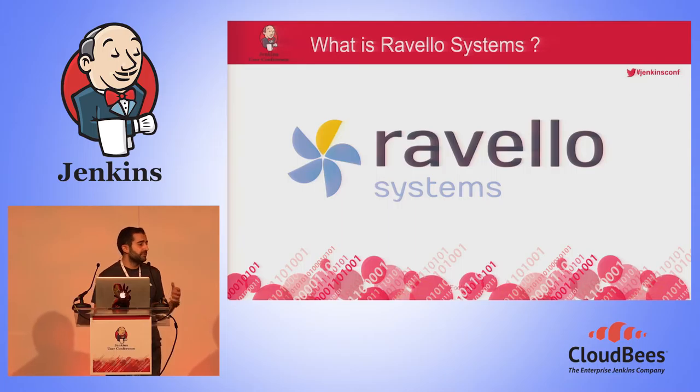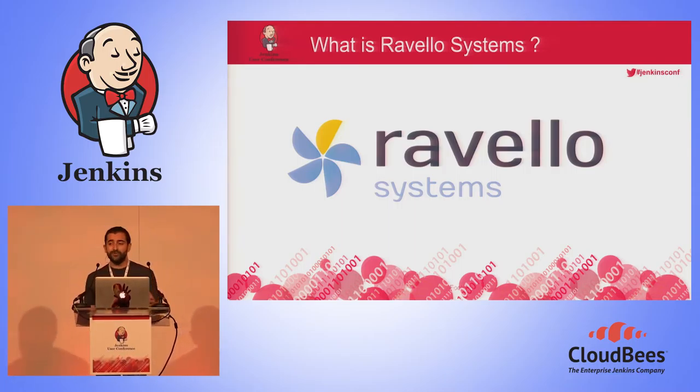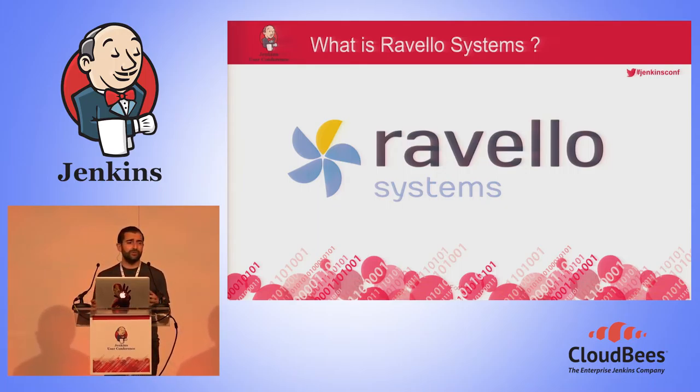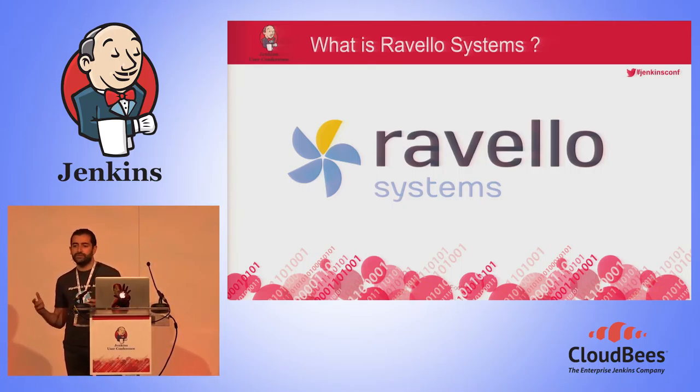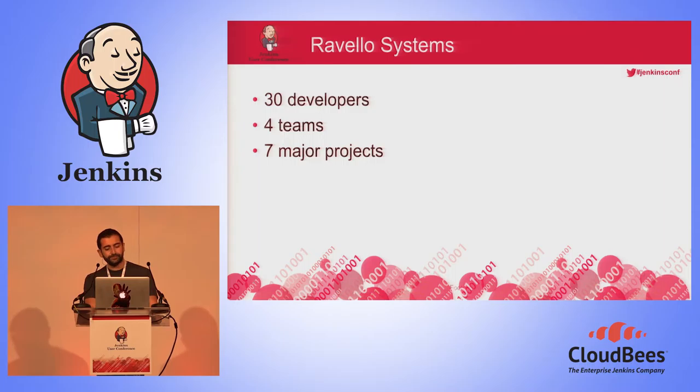So what is Ravelo System? Ravelo System makes it possible to run any workload — any x86, x64 workload — on the public cloud, with zero migration, conversion, or rebuild effort. To do so, we developed a high-performance nested hypervisor, overlay networking, and an application-centric management, all accessible through a pay-per-use SaaS platform. In simpler words, we are providing data center as a service on the public cloud.